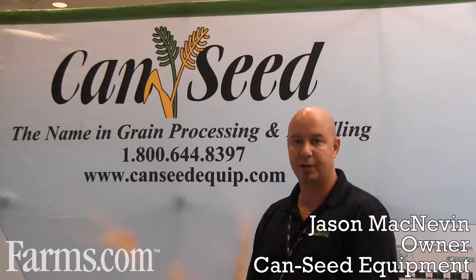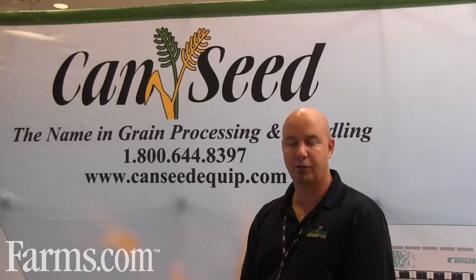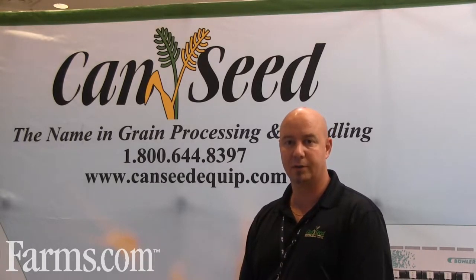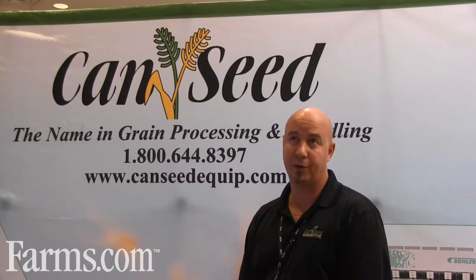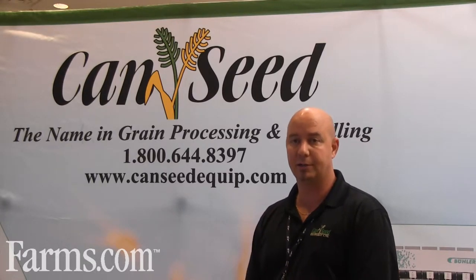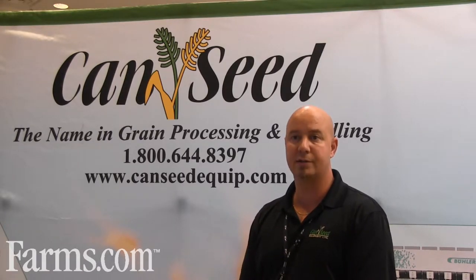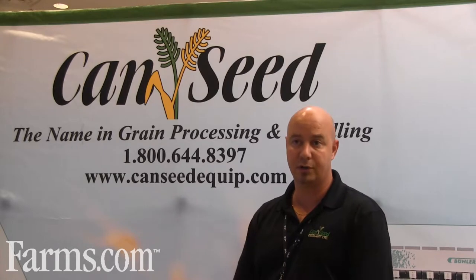I'm Jason McNevin, owner of CanSeed Equipment in Saskatoon. We have three locations: one in Saskatoon, one in Calgary, and one in Winnipeg. The company's been in business for 34 years. I recently purchased it two years ago and have grown it with service staff, internal staff, as well as sales guys to support our customers.